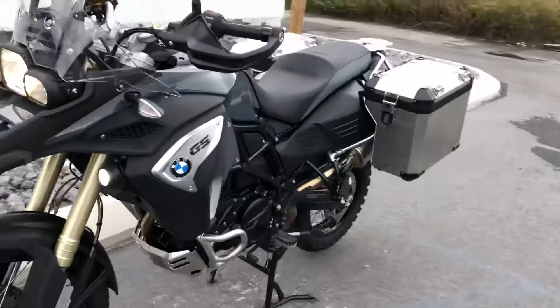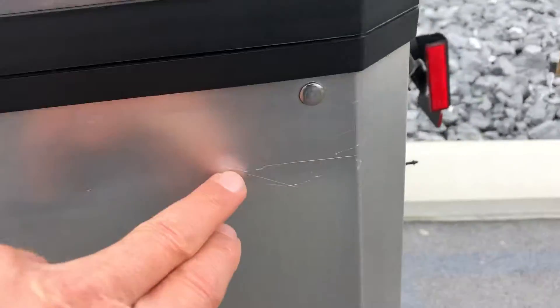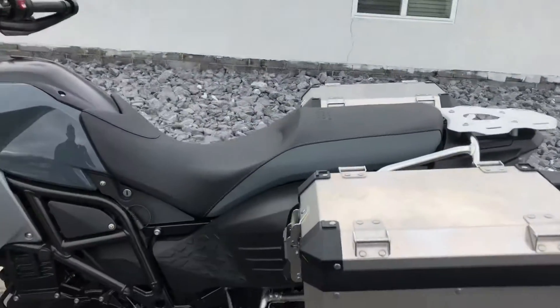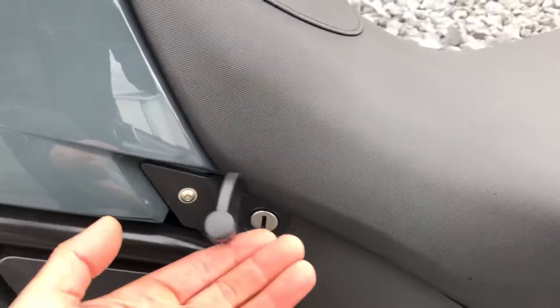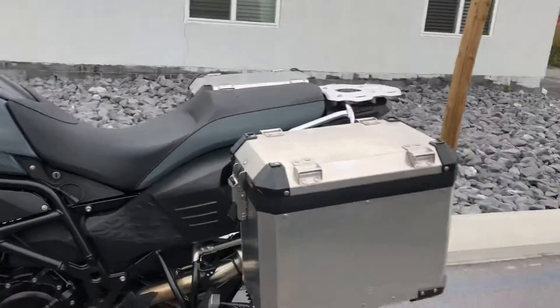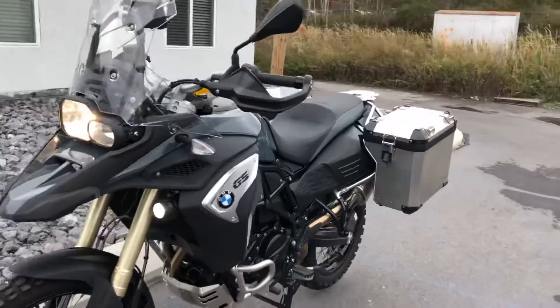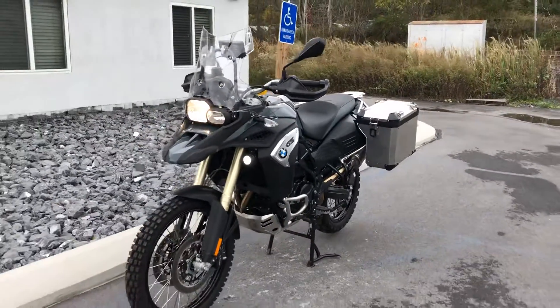The bike is clean — didn't find a scratch on it other than a little scratch on the left-hand bag. We've got a coax cable, gear ready to go. Give us a call today or email info at kisselmotorsports.com for more information or to schedule a test ride. Thank you.